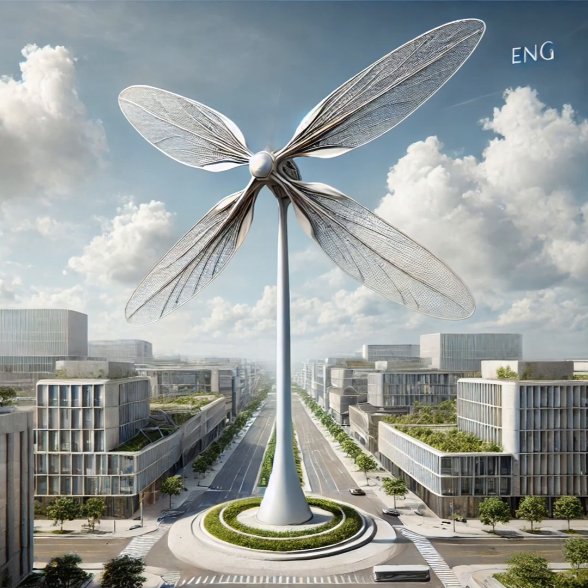Cost is definitely a big one — these new technologies can be expensive up front compared to traditional energy sources. There are logistical challenges too: finding the right places to put these turbines and connecting them to the grid. Public perception is a hurdle as well — some people might worry about the looks, the noise, or the impact on birds. Education and community involvement will be super important to get people on board.